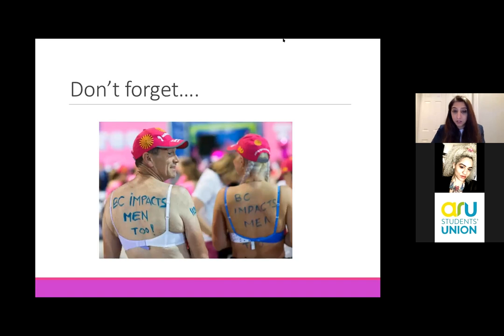Don't forget breast cancer impacts men too. There's a very small percentage of men but it is present in men. We largely treat them in exactly the same way as our ladies - with the same drugs and same surgery. They will obviously get a mastectomy, not breast conservation for the main part. Every breast surgeon sees approximately one male breast cancer patient a year, and that's certainly true for me.